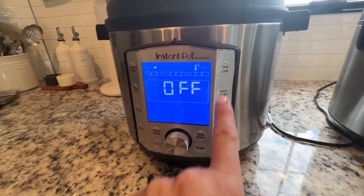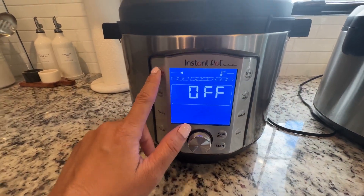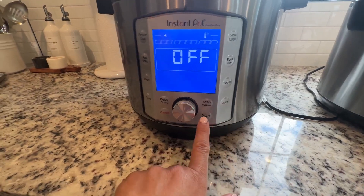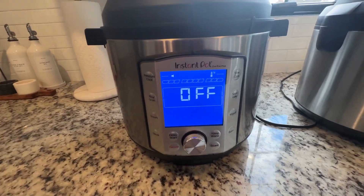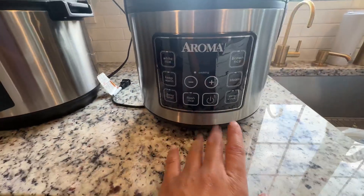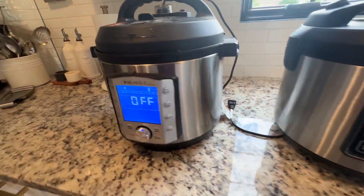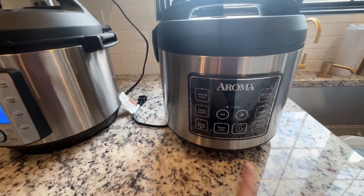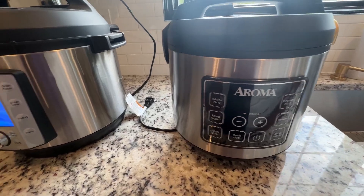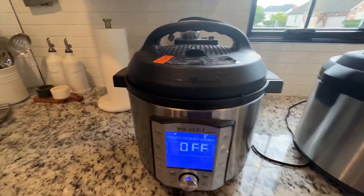The Instant Pot can steam just like the rice cooker, and it can also sauté — which the rice cooker cannot do — as well as slow cook. Pressure cooking is the number one feature here. You can keep warm or delay cooking, same as the rice cooker. If you're out and about and want your food or rice to be warm when you get home, you just delay the timer by a few hours.